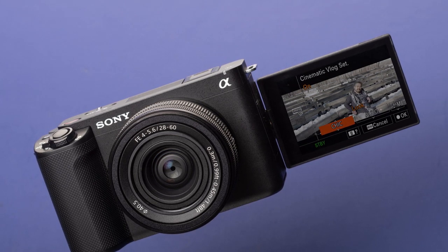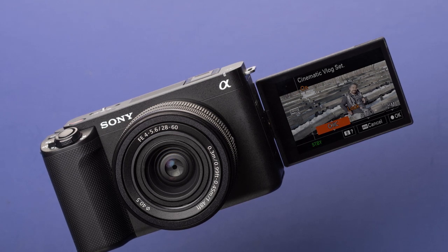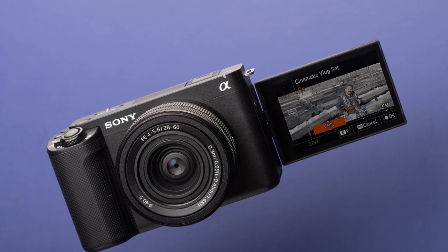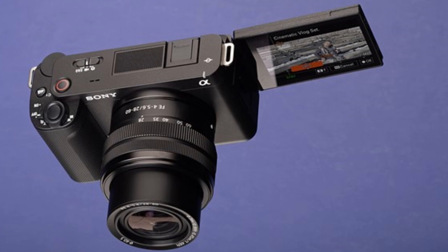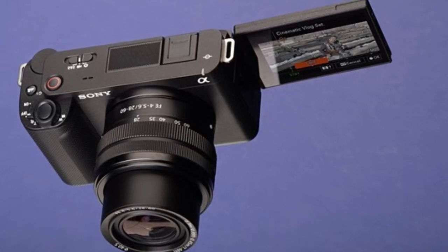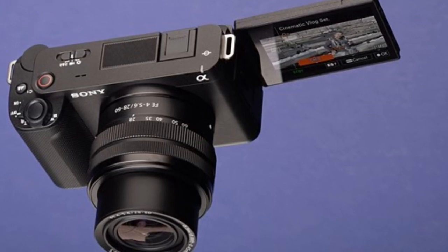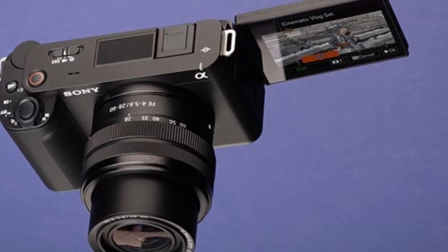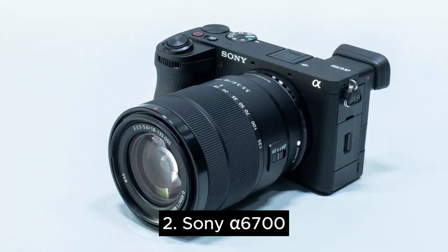This makes it a great choice if you tend to work in less controlled lighting. On top of that, it can record at up to 120fps in 4K with internal 10-bit 4:2:2 capture, and has one of the most sophisticated autofocus systems on the market with incredibly reliable subject detection and tracking.